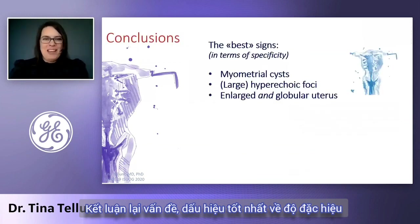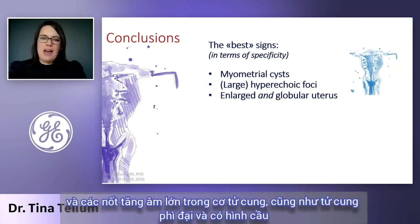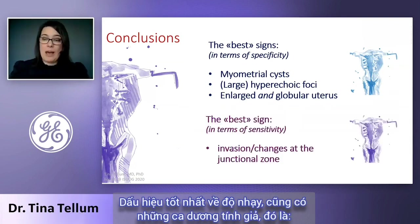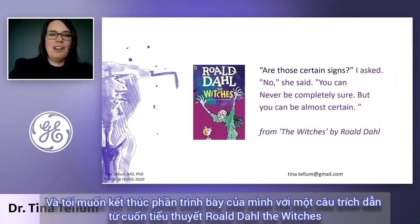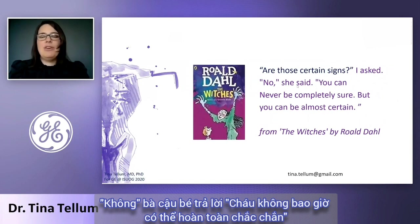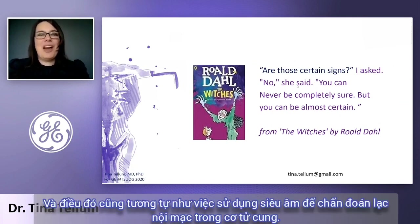In conclusion, the best signs in terms of specificity — so how you can really be safe — are myometrial cysts and large hyperechoic foci in the myometrium, and also an enlarged and globular uterus. The best sign in terms of sensitivity, where you possibly have some false positives, is invasion or changes at the junctional zone, which is best seen in 3D. I'd like to end with a quote from Roald Dahl's The Witches, where the boy asks his grandmother: 'Are those certain signs?' 'No,' she said, 'you can never be completely sure, but you can be almost certain.' And that is the same for using ultrasound to diagnose adenomyosis. Thank you very much.